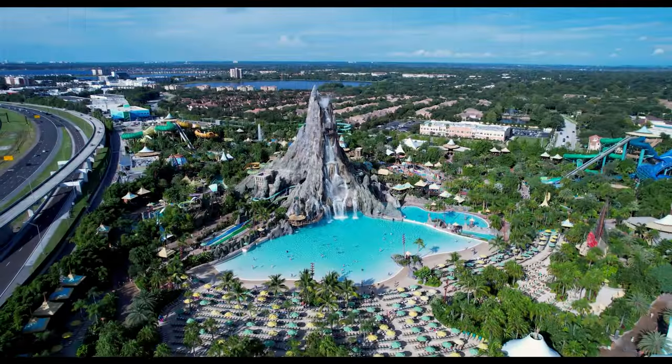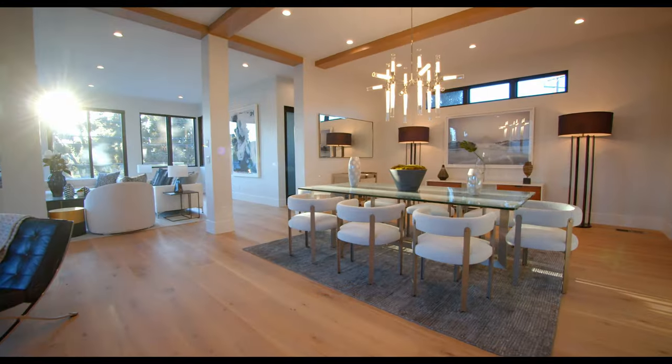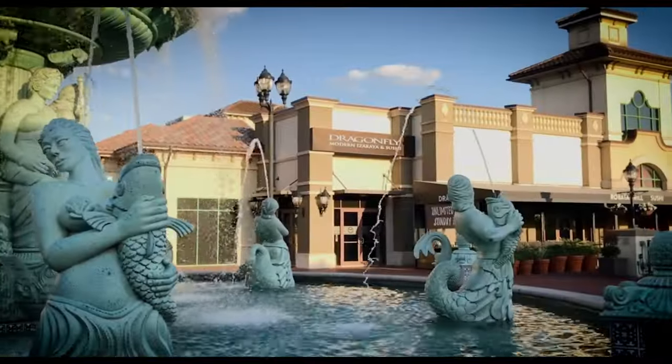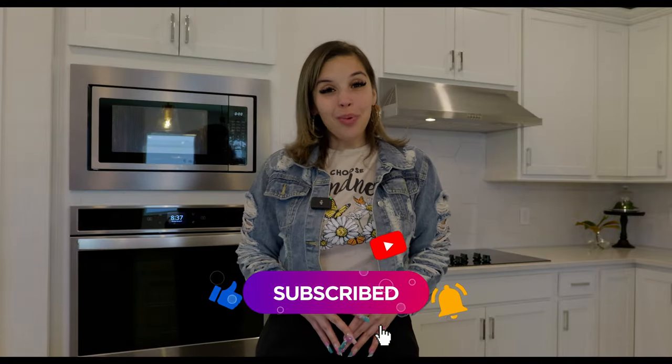What's up YouTube fam? If you're new to my channel, let me introduce myself. My name is Alexis Diaz and I'm Central Florida's real estate advisor and co-founder of the Evolve Estates Group. Our passion is to help people evolve in real estate, so we go all over Central Florida and surrounding areas to show you what Florida has to offer. We explore new construction, resale homes, investment opportunities, local restaurants, shops, and so much more. Make sure you like, comment, subscribe, and turn on those notifications so you don't miss my weekly videos.